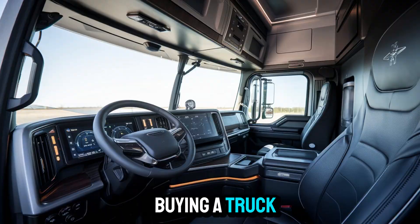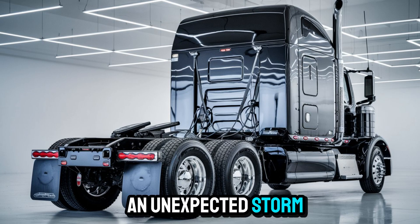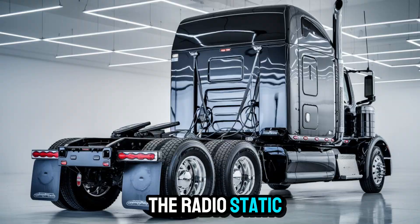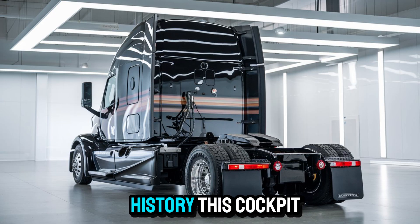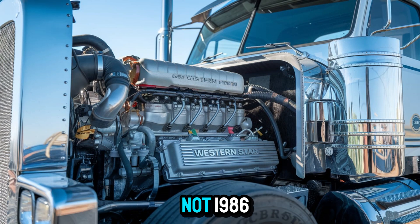You're not just buying a truck. You're buying peace of mind at 70 miles an hour through an unexpected storm. Remember when your old rig needed a good slap on the dashboard just to fix the radio static? Those days are history. This cockpit belongs in 2026, not 1986.